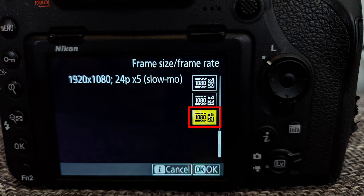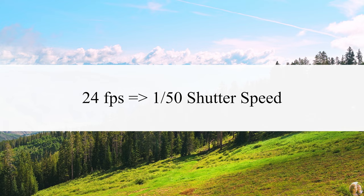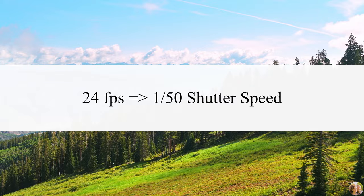Whatever frames per second you choose, you must set the shutter speed to double the frame rate. For instance, if you choose 24 frames per second, your shutter speed should be 1/48th of a second, though not all cameras allow this exact setting.